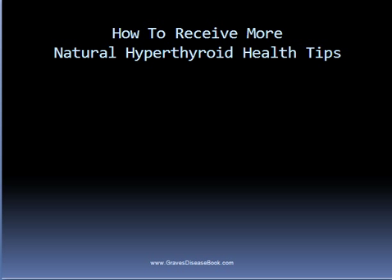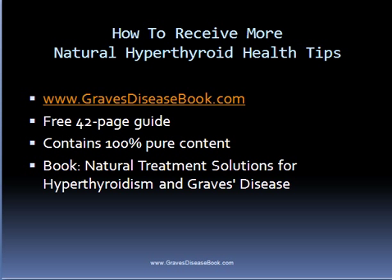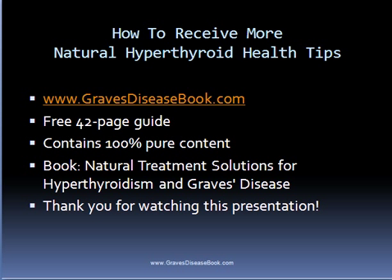To receive more natural health tips on hyperthyroidism and Graves disease, please visit gravesdiseasebook.com, where you can get a free guide entitled 'The Six Steps on How to Treat Hyperthyroidism and Graves Disease Through Natural Methods.' You may also want to check out my recently released book, 'Natural Treatment Solutions for Hyperthyroidism and Graves Disease,' available on Amazon or the Barnes and Noble website. Thank you for watching — I hope you found the information valuable.